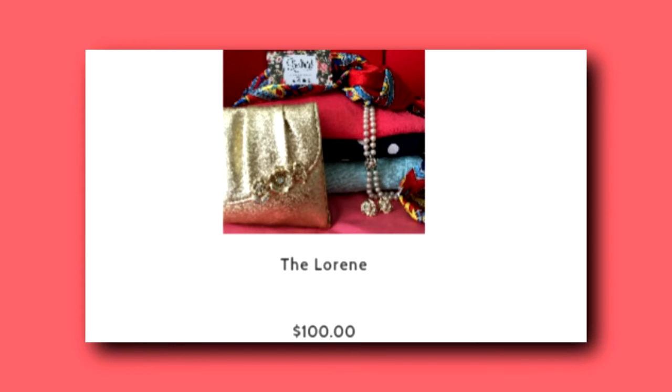When you sign up for any of these boxes, you will complete a style profile so they can match the perfect items for you — jewelry, accessories, clothing, whatever. And what's also neat is they have a Redbird Vintage shop. You can go online and browse through what they have, and if there's something you like, you can let them know and they will do their best to include it in the box for you.